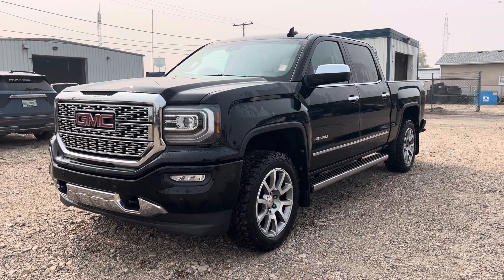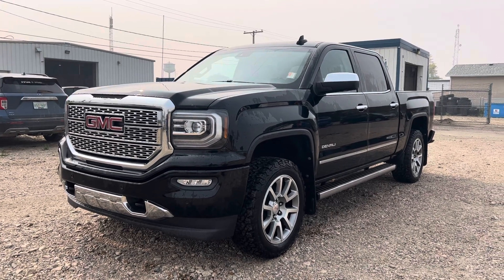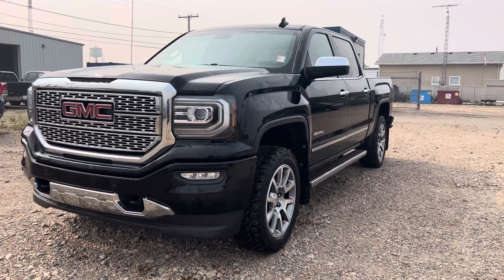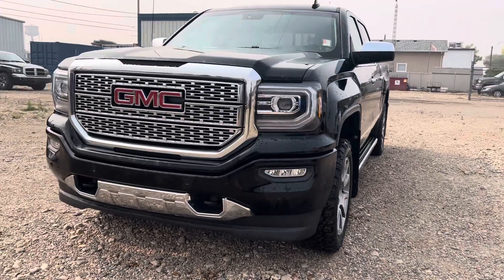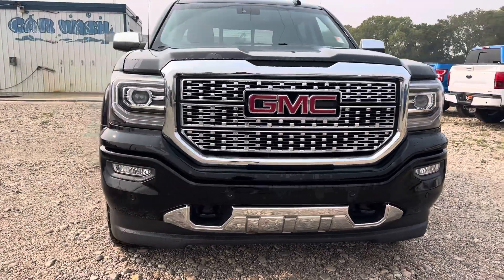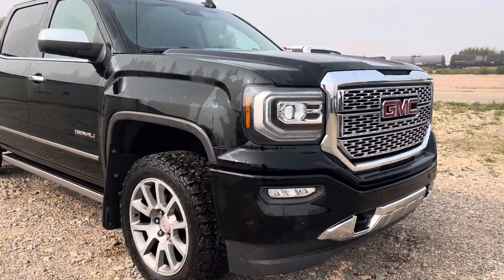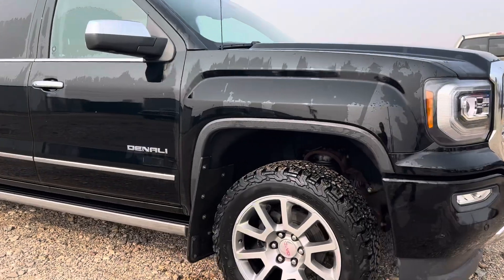Hey, Marisa here from Country Ford and Wilkie. Here's a quick video for you on this 2018 GMC Denali that we've got here. We're gonna make our way around the truck so you can have a good look at it and see what it's all about. If there are any dings on the truck I'll be sure to point those out to you. So we're just gonna make our way around the front here coming down the side.